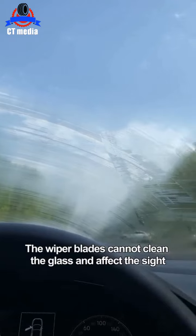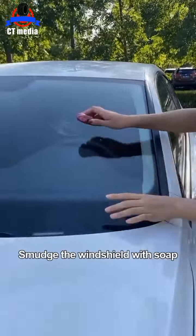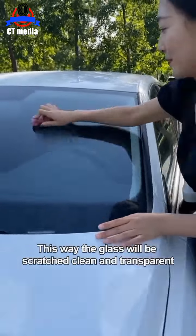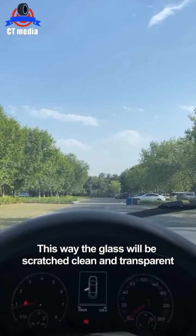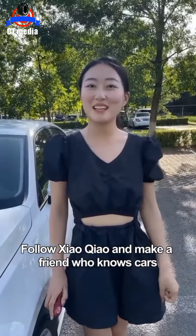Fifth, the wiper blades cannot clean the glass and affect sight, which is very dangerous when driving. Smudge the windshield with soap. This way the glass will be clean and transparent. Have you learned it? Follow Xiaoqiao and make a friend who knows cars.